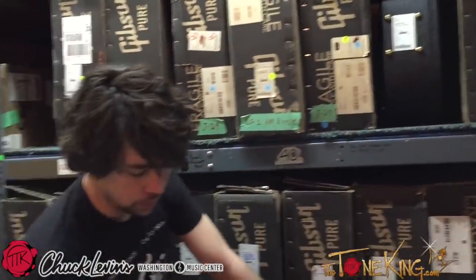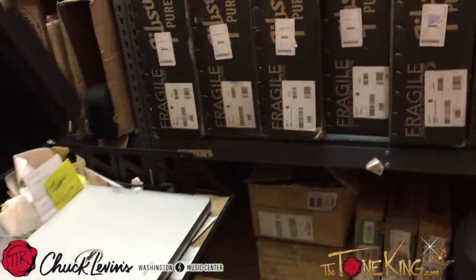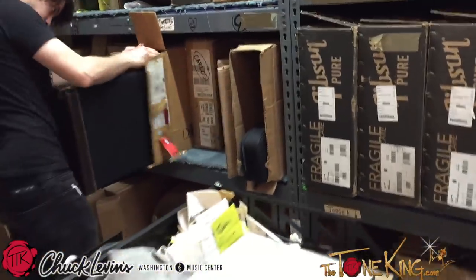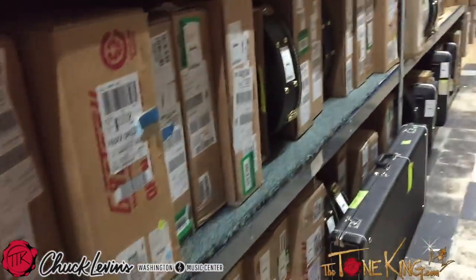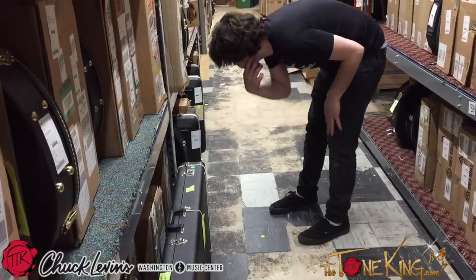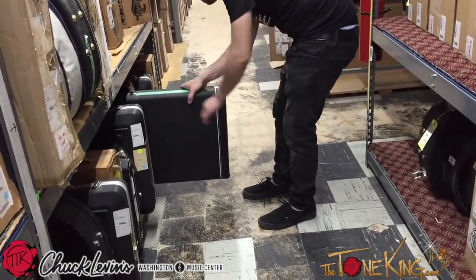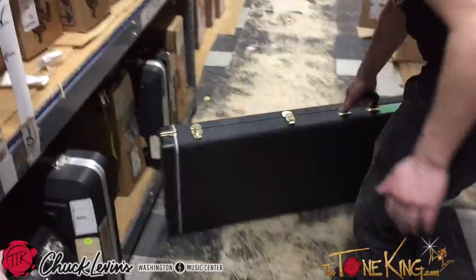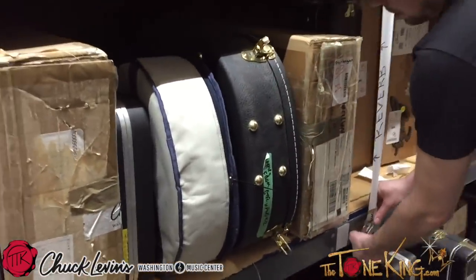A lot of Gibsons there. You've got a lot of everything down here. Do you have any double necks? Absolutely, we do. Seems like you keep all the goodies in this aisle. There are goodies everywhere, you just got to know where to look. Let's see - oh there you go, maybe that other one - that's a big case too. I'm just going by the size of the cases - well sometimes that's the best way to do it.